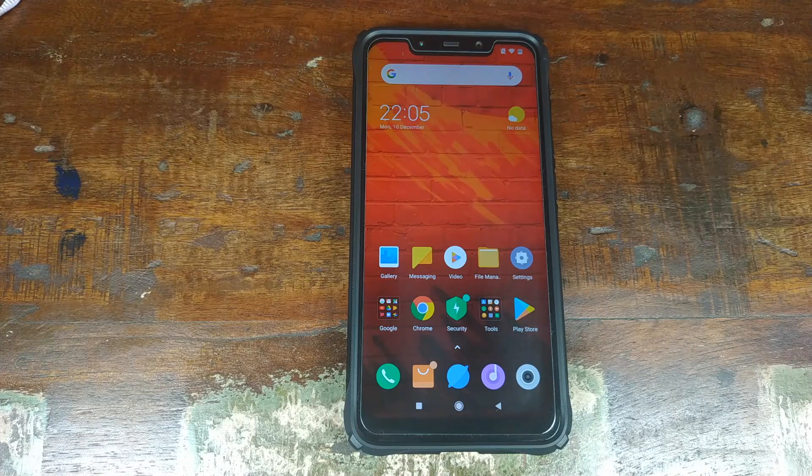Do you want to update your Xiaomi Poco F1 phone to official stable Android 9.0 Pi MIUI 10 build? That's what we're going to do in this video.